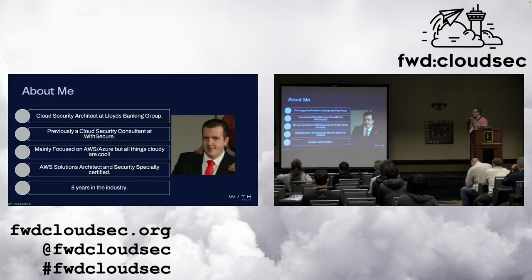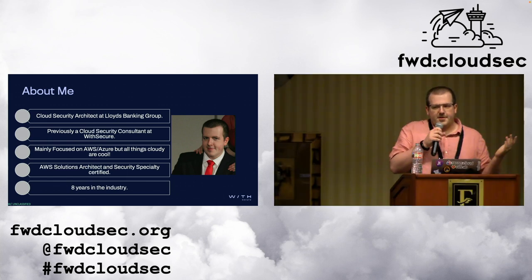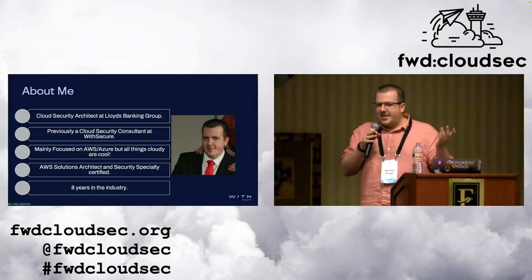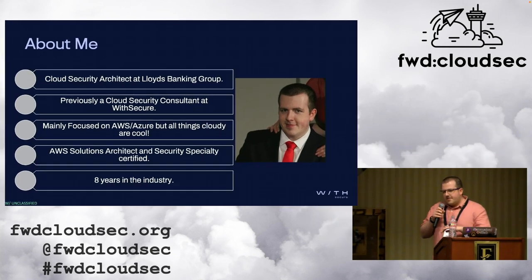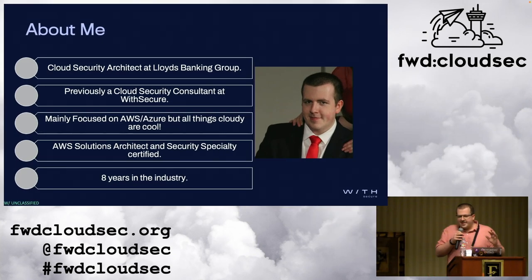Just a quick introduction before we start. My name is Matt. I'm a cloud security architect at Lloyds Banking Group. Up until very recently, I was a security consultant at WivSecure. I've been in the IT industry for around eight years. I started off on the support desk, worked my way up to sysops — this is when I first saw AWS and kind of fell in love with it. At the moment I'm transitioning towards Azure and GCP, but anything that's cloudy is cool. I'll always love AWS because it was my first cloud provider.